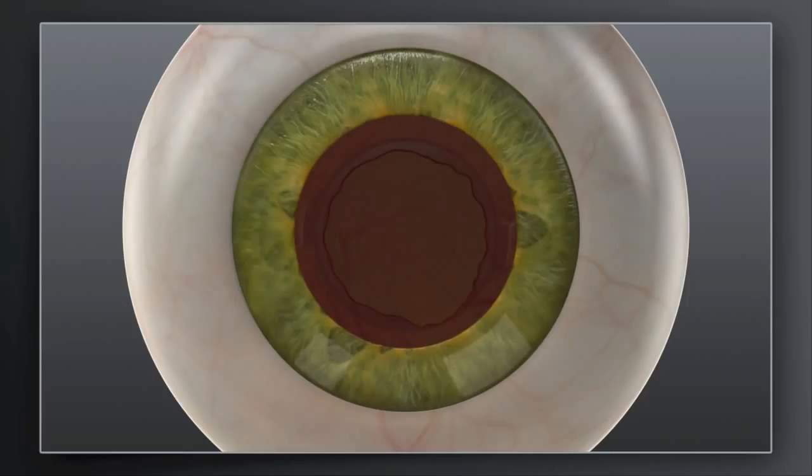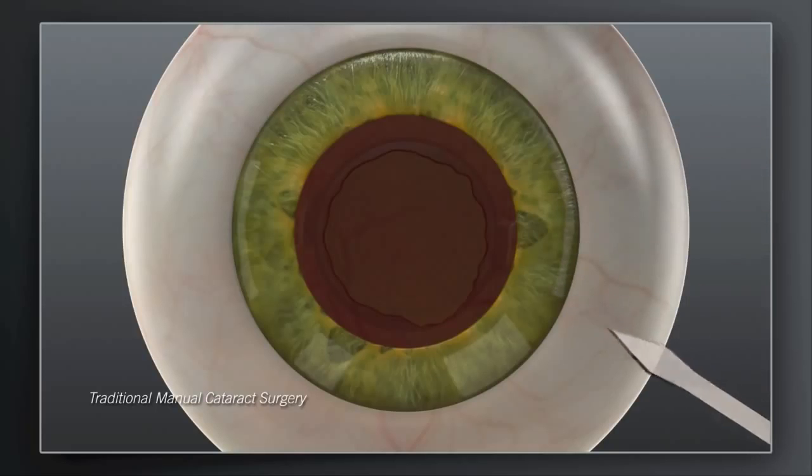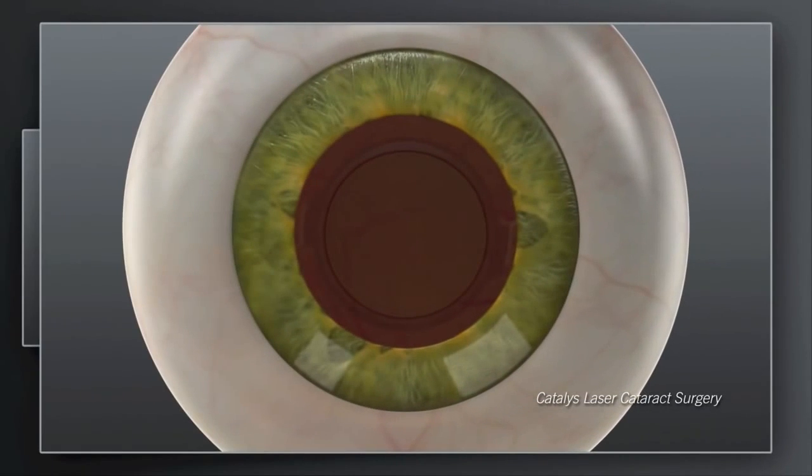Your surgeon may recommend a treatment plan that could include additional incisions in the cornea. In traditional cataract surgery, these corneal incisions are made with a hand-held blade. With Catalyst, your surgeon can create these incisions exactly as intended with laser precision.